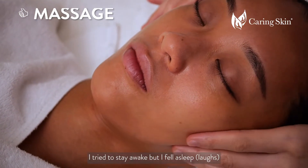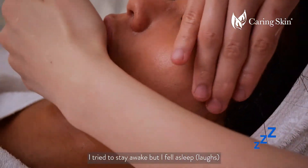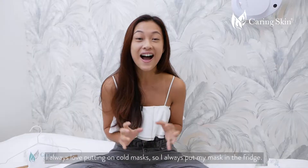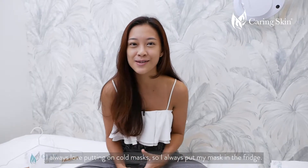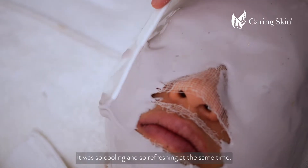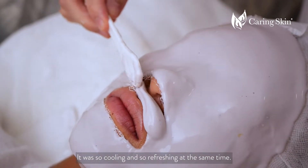I tried to stay awake, but I fell asleep. And the mask — oh my god, it was so cold. I always love putting on cold masks, so I always put my mask in the fridge. But this one tops everything. It was so cooling and so refreshing at the same time.